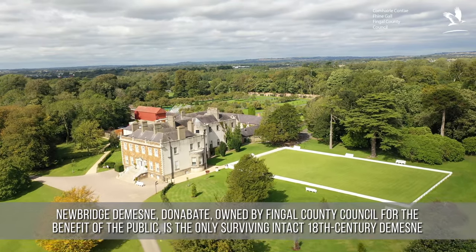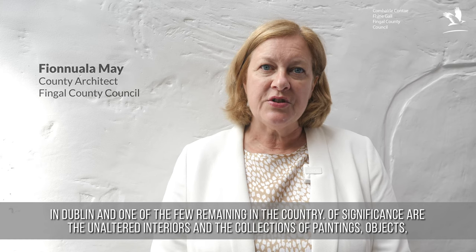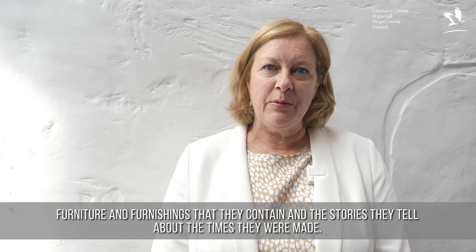Newbridge Domain, owned by Fingal County Council for the benefit of the public, is the only surviving intact 18th century domain in Dublin, and one of the few remaining in the country. Of significance are the unaltered interiors and the collections of paintings, objects, furniture and furnishings that they contain, and the stories they tell about the times they were made.